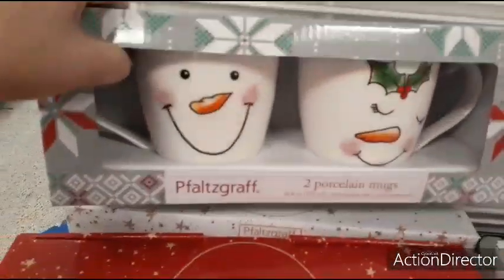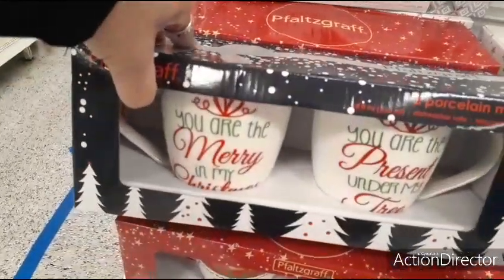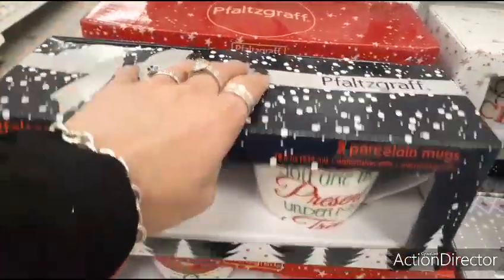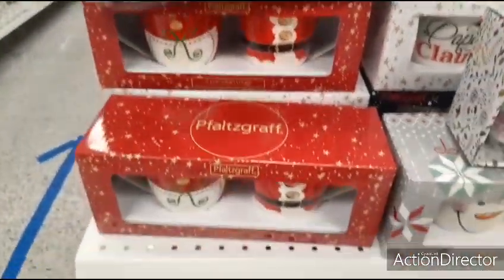These mugs are so cute — Mr. Snowman and Mrs. Snowman, two porcelain mugs — $5.99. You are the Merry and my Christmas, you are the present under my tree — same price, $5.99. So about $2.50 for each mug.